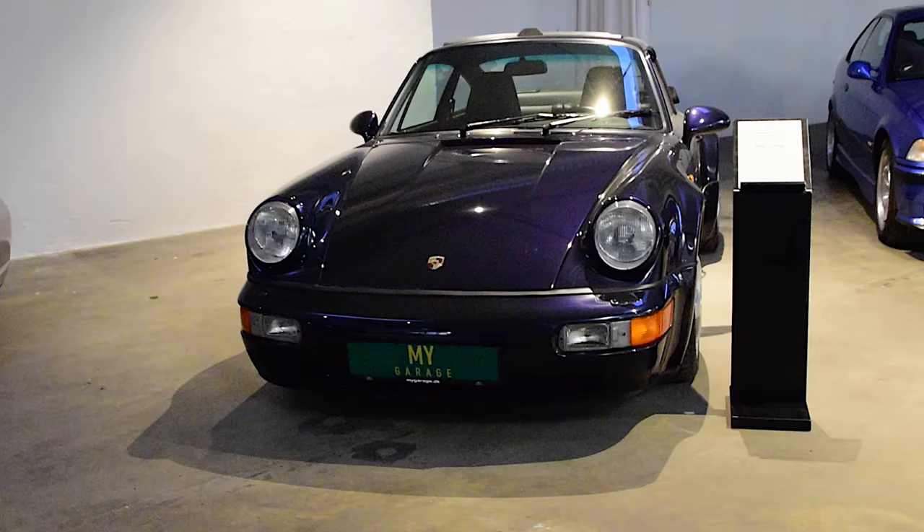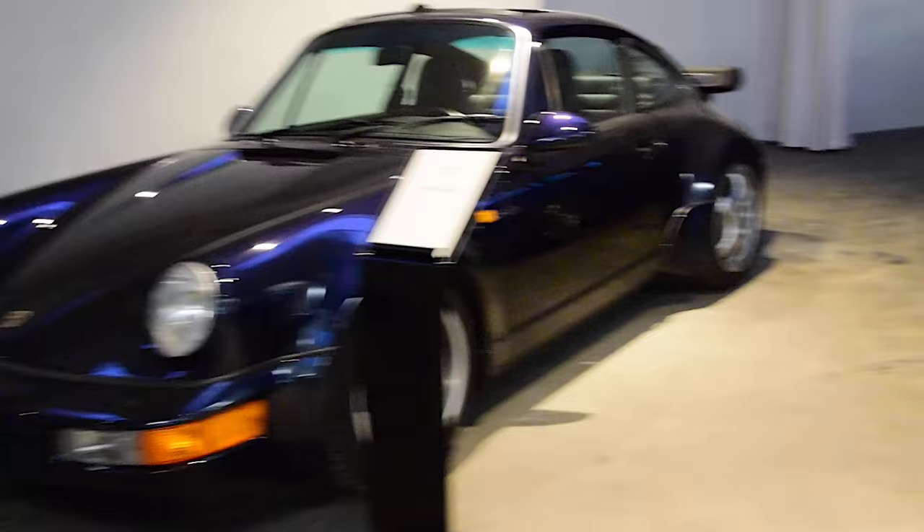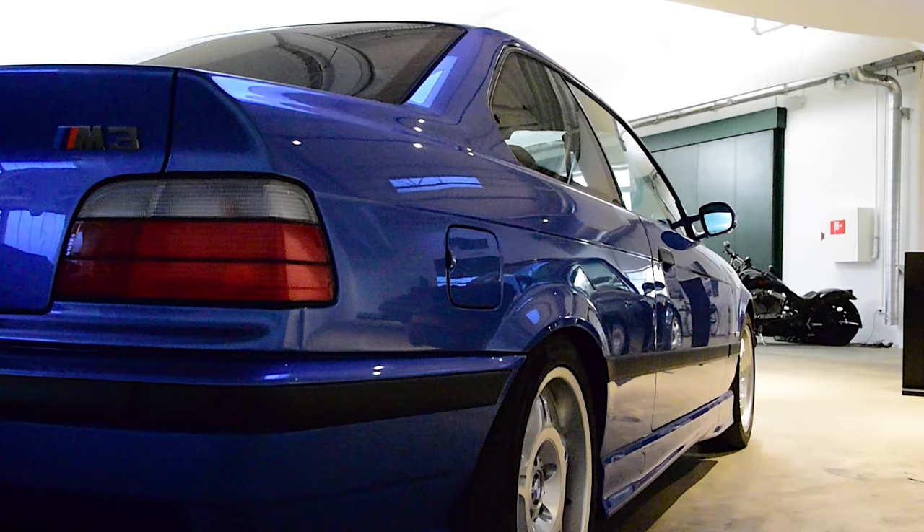That was section 2. Here's the 575 again. Let's go check out what else they have. What we have here is a BMW M3 E36 — look how beautiful it is.